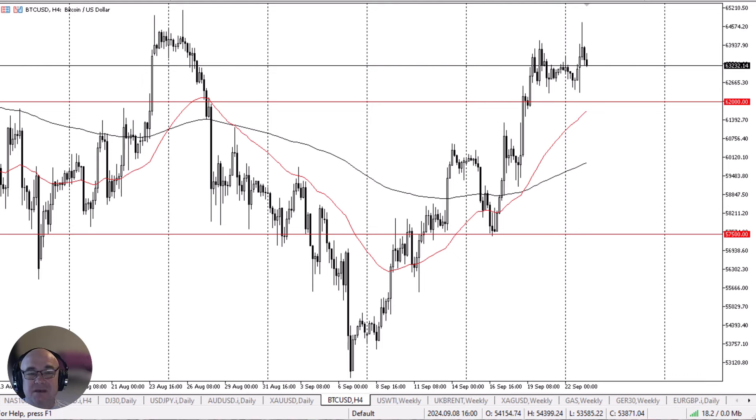Anything below there then opens up the possibility of a move down to the 200-day EMA, closer to the $60,000 level, which in and of itself has a significant amount of support and psychology attached to it.